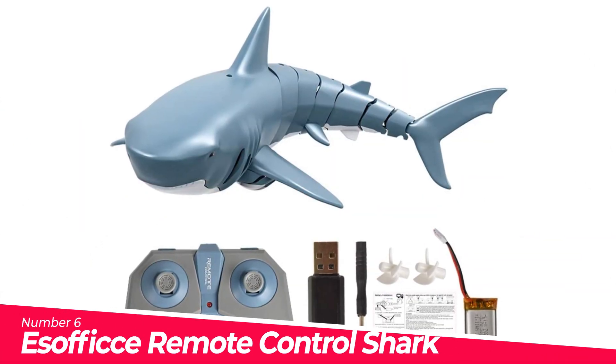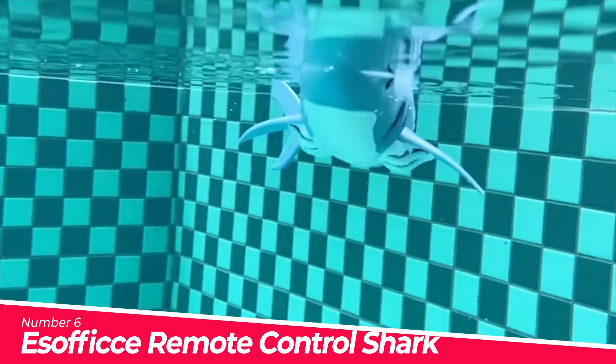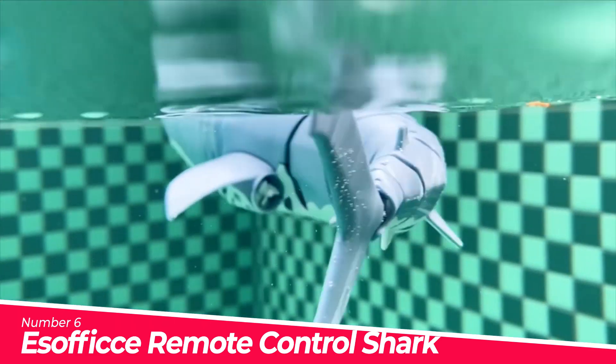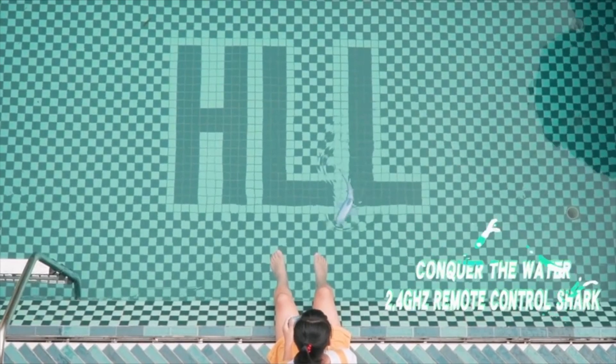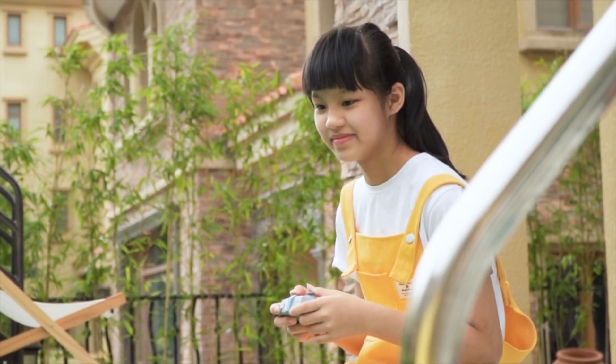Number 6. ESOFICE Remote Control Shark Toy — highly simulated ABS plastic tail can swing flexibly like a live fish swimming freely in the ocean. Note: the battery can only be used when the shark is in the water; if it still doesn't work, please charge for 45 minutes and try again. An extra battery is included to ensure you have enough playtime.